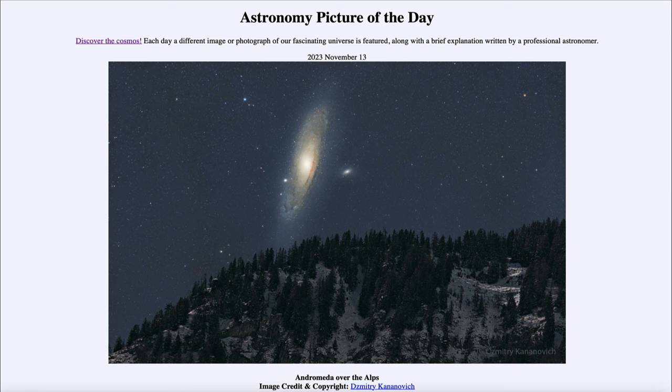So that was our picture of the day for November 13th of 2023, titled Andromeda over the Alps. We'll be back again tomorrow for the next picture preview, to be titled Planets Rock — so we'll see what that is about tomorrow. Until then, have a great day everyone, and I will see you in class.